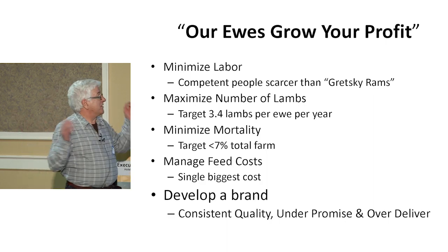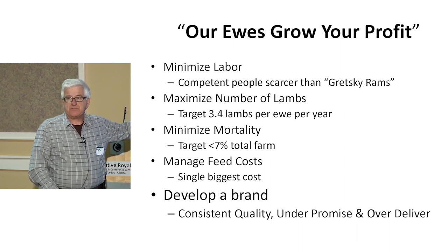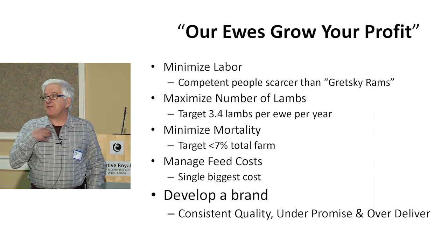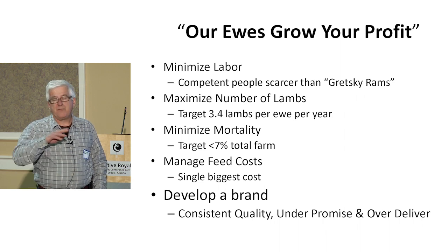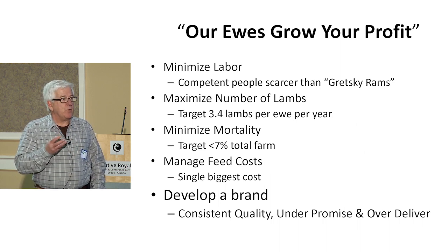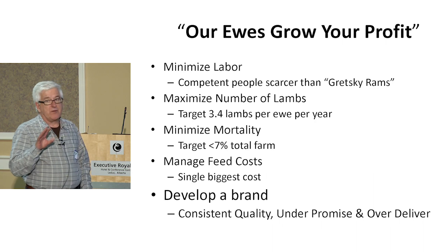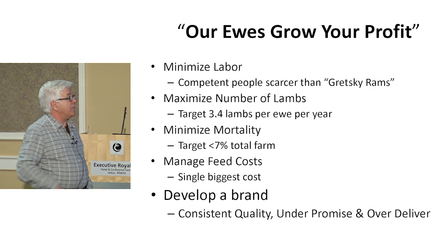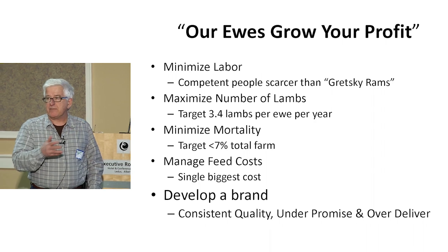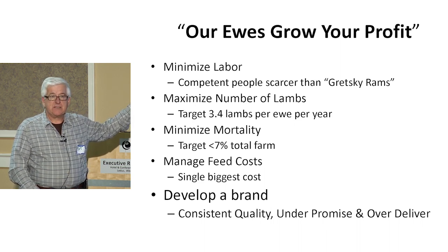Our objective is to make a profit. The number one objective has always been to minimize the labour component. I wasn't there, so we were hiring people, but that's not really the issue. The issue is there are no capable, competent, motivated people available to be hired to work on the farm. You've got to find a way where with very small labour you can manage, and the way to do that is to have your ewes look after themselves — but at the same time produce 3.4 lambs per year. This is a very achievable objective today, especially in mature ewes aged three to eight.